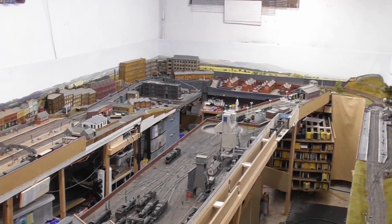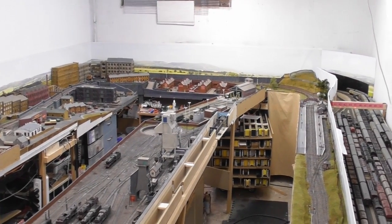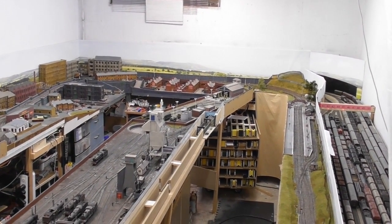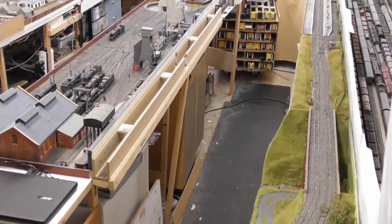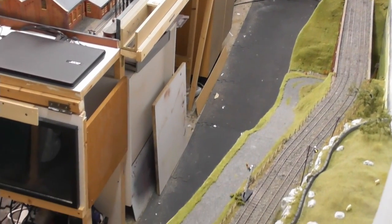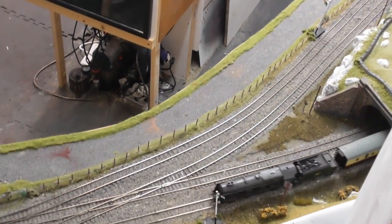At the side of this is a cassette trolley for extra storage of rolling stock, which I will explain about later. If we go back to the main layout and come down the right hand side, you will see the storage yards hidden behind a back scene and the country section.